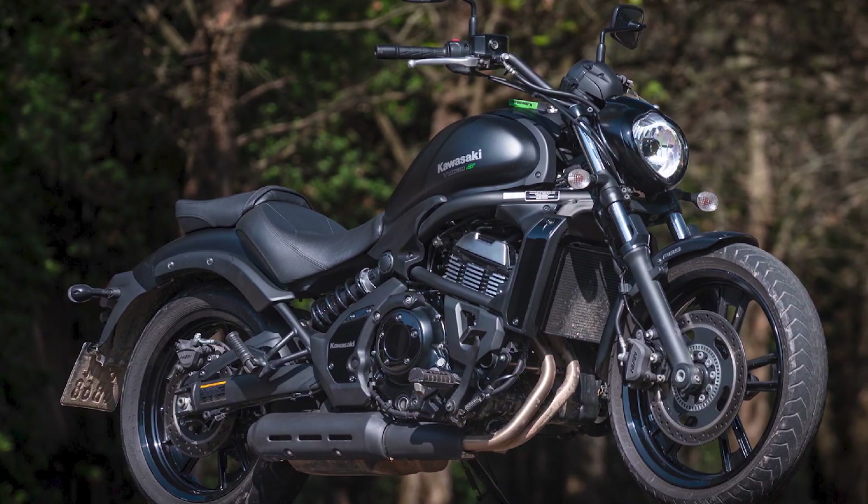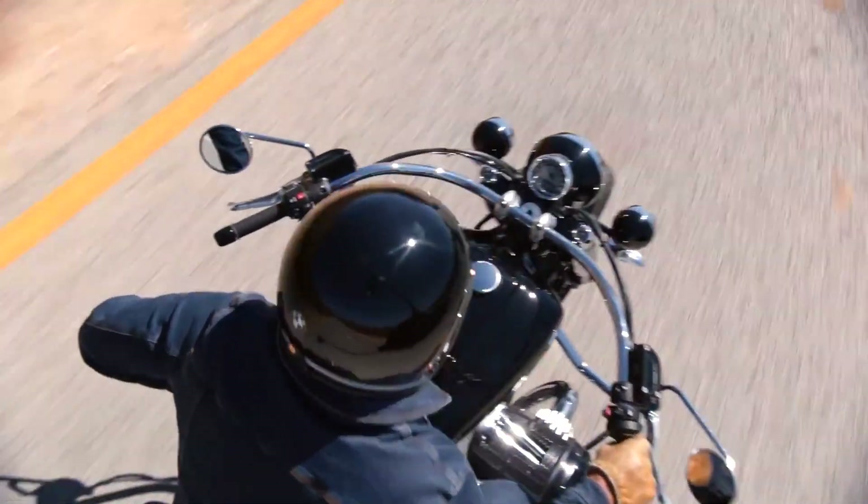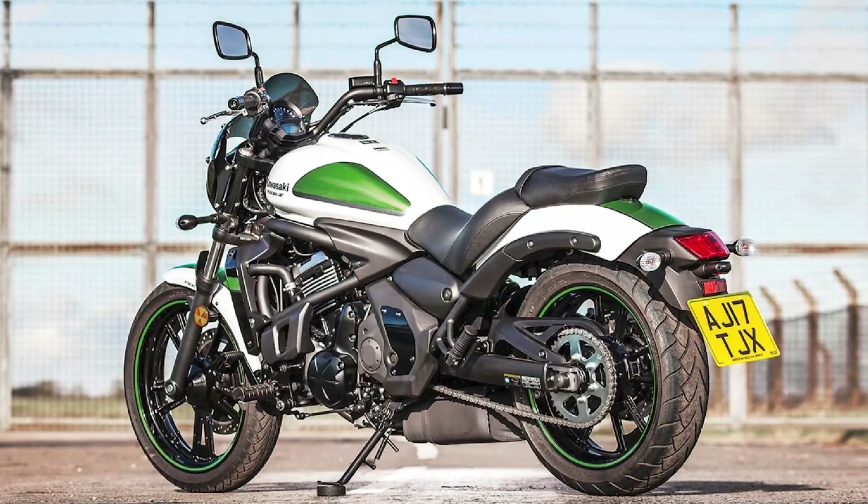The Vulcan is a very easy bike to ride. The engine has a lot of low-end torque, so you don't have to shift gears very often. The bike is also very lightweight, so it is easy to maneuver.